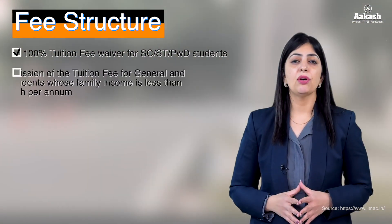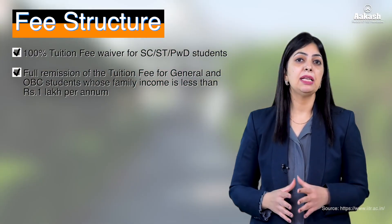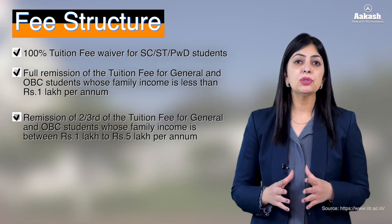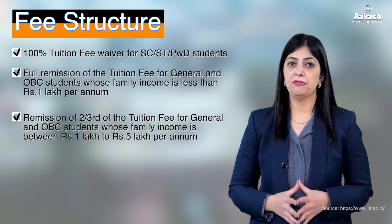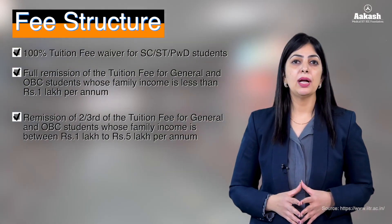The government also offers fee waivers to economically weaker section students: 100% tuition fee waiver to SC/ST or PwD candidates; full remission of tuition fee to all General and OBC candidates with family income less than 1 lakh per annum; and two-thirds remission of tuition fee to General and OBC candidates with family income between 1 lakh and 5 lakh per annum.